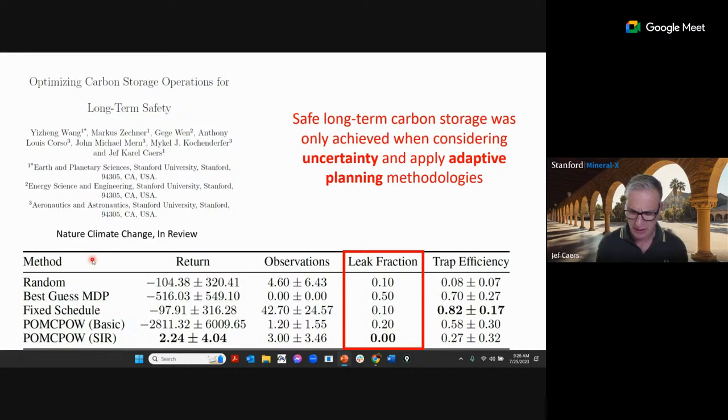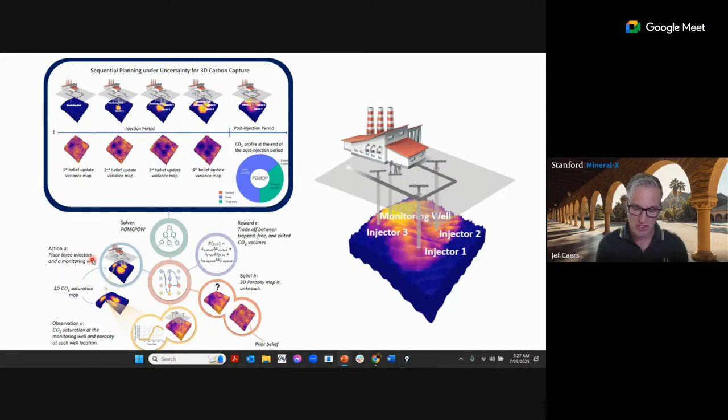The key finding was: if you assume no uncertainty, you get leakage. If you optimize under uncertainty using closed-loop optimization, you predict no leakage but in reality you do get leakage. Only when you formulate the problem as a POMDP and use proper uncertainty quantification — sequential importance resampling combined with rigorous Monte Carlo tree search — is there no leakage. This shows that the interaction between future data and current operations is critically important.